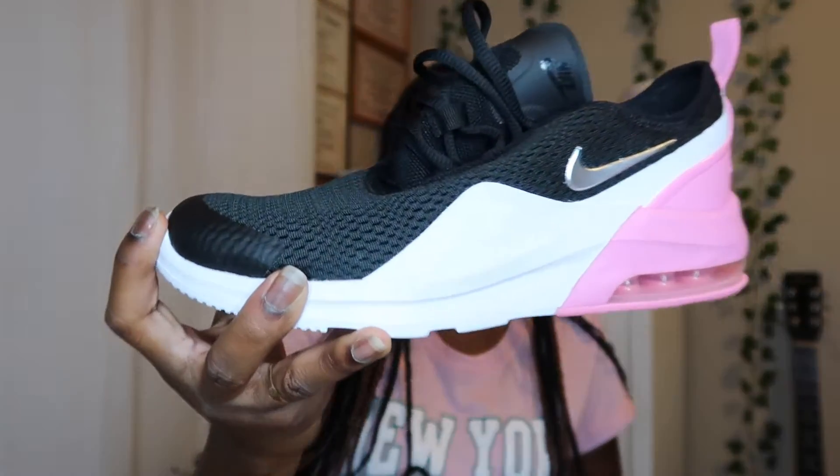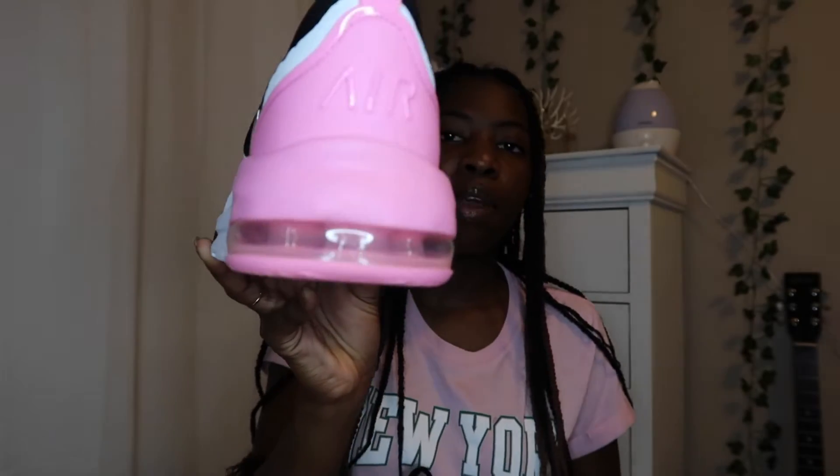The last and final thing that I got for this haul was these Nike Air Max Motion 2 sneakers. They're black, metallic silver, and pink. They look almost exactly like the Nike 270s — it's just black, white, and pink, and it says Air at the back. They basically match this water bottle with the colors. These are literally the most comfortable shoes I have ever put on my feet.